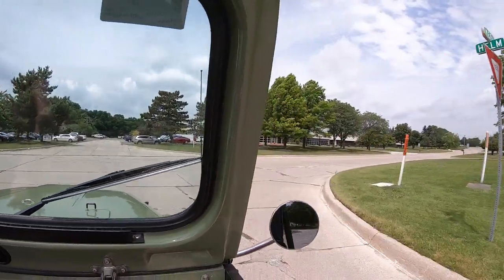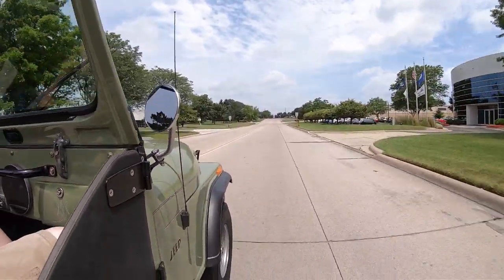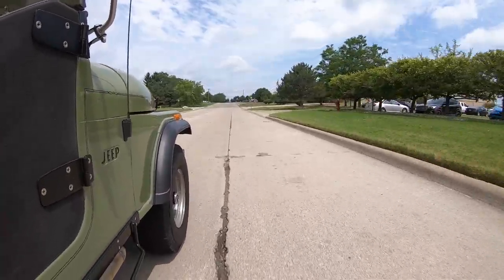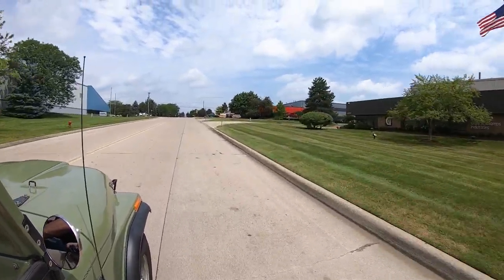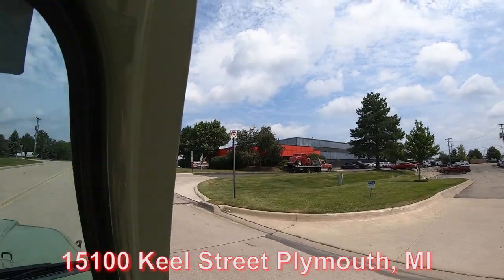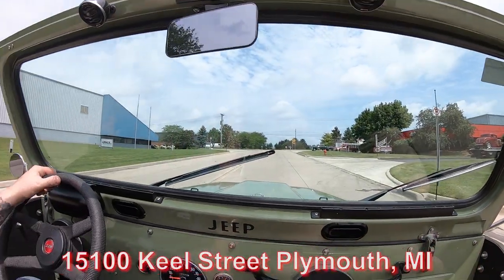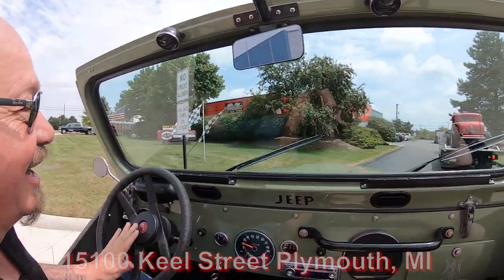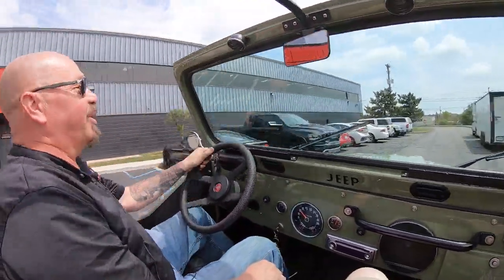We sell about 95% of our stuff sight unseen on the internet, but we do invite you to come in and check it out in person. We're open on Saturdays — just call Tom and let him know you're coming. We're at 1500 Keel Street. Here's our building right here. Say hi to Jeff — hi Jeff! We're gonna get it up in the air for you right now.